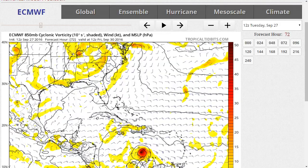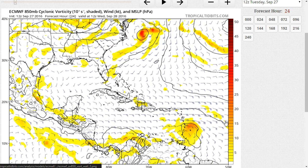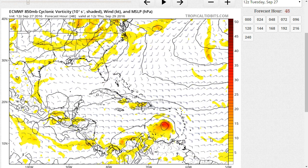As far as the system's future, it continues to be an interesting problem in the longer range. The European model shows it coming through the Windward Islands by tomorrow, Wednesday, bringing perhaps tropical storm force gusts to some of these islands, especially on the north side, and then continuing westward into the Caribbean. It's not very strong on the European — it's been pretty consistent on being weaker than the GFS in the short term — and may take its time strengthening in the eastern Caribbean.